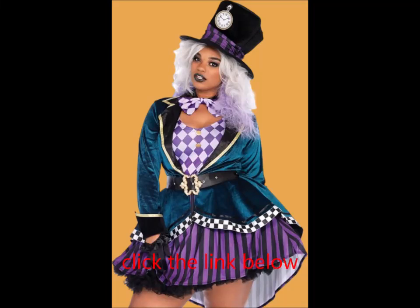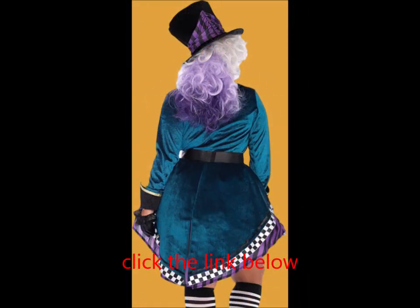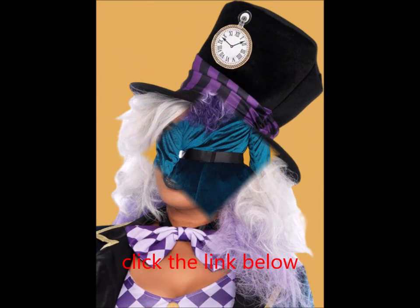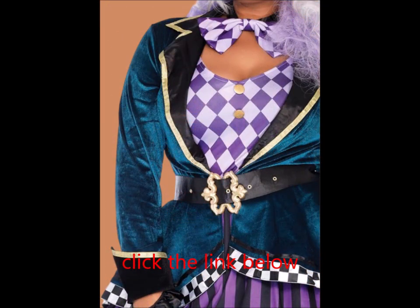Leg Avenue Women's Delightful Mad Hatter Halloween Costume. Get ready to host the maddest tea party in all of Wonderland with the Delightful Hatter costume. This whimsical ensemble features a printed tank dress paired with a luxurious velvet high-low jacket.